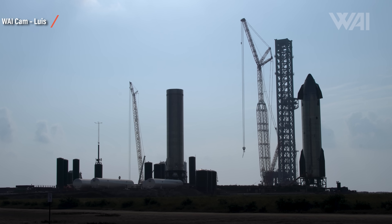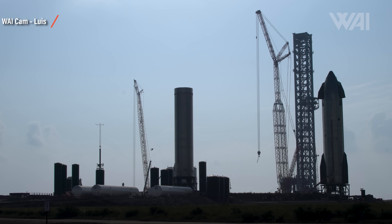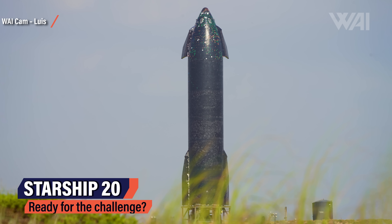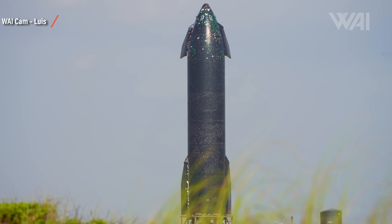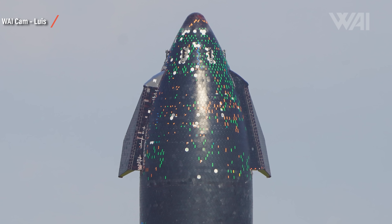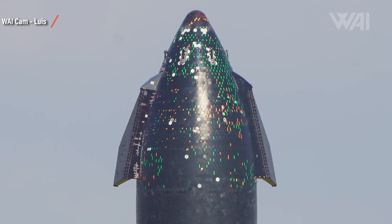The launch site has been in constant change now for several months, with one main reason: orbital launches. Starship 20 has been sitting on orbital pad B for a while now. One of the main reasons for it not undergoing its tests yet is most likely the heat shield. SpaceX workers are constantly busy improving it more and more, but how have they done so far? How close are we to finishing the heat shield?